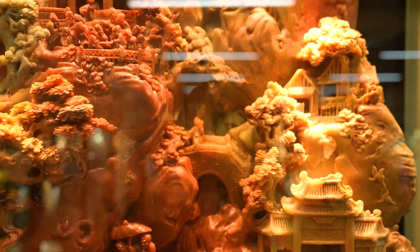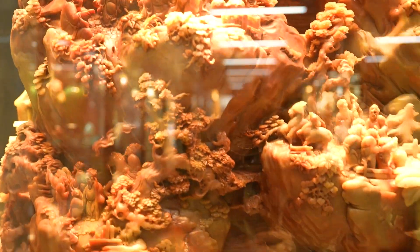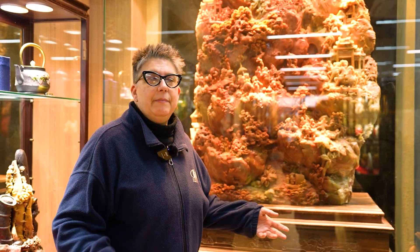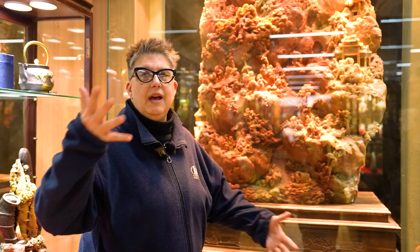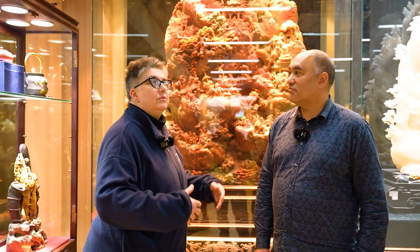This one is over a ton in weight and it took two years to carve. So it is a very expensive piece, of course, but it's also very collectible. People in China like to have this kind of jade in their homes, and you'll find this kind of jade in businesses and restaurants too.